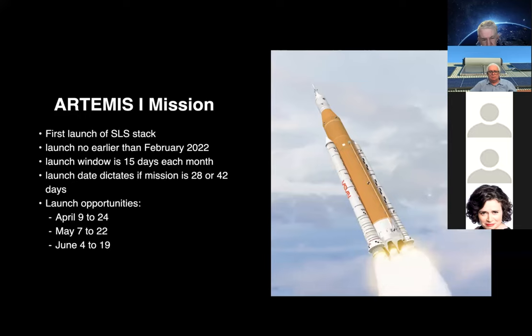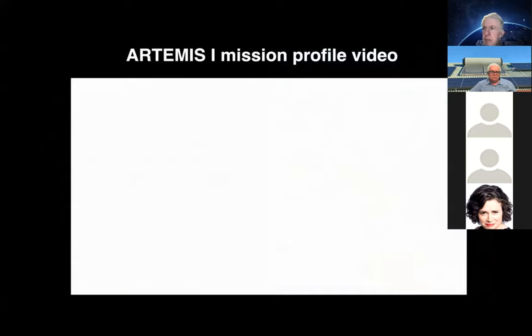NASA is actually holding a press conference today — tomorrow you'll hear more about exactly what their plans are, where they'll be asked specifically about the dates. Now I'm going to put on a brief video covering the mission profile.